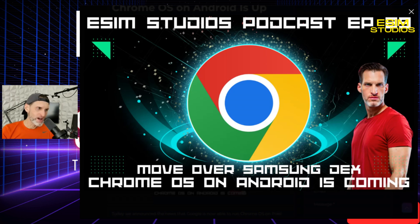Look, it's not maybe as robust or strong of an operating system as Windows is, but it's almost as strong, right? I would rather have Chrome OS over DeX just because of the functionality and usability.